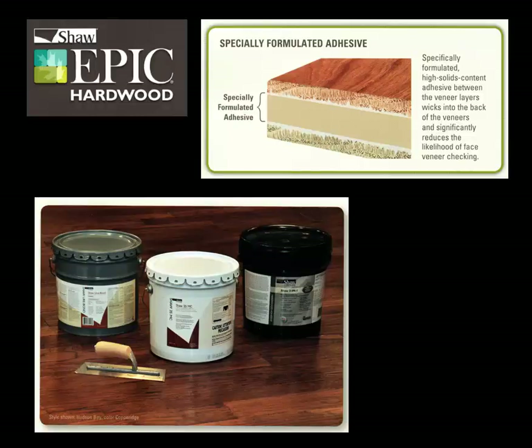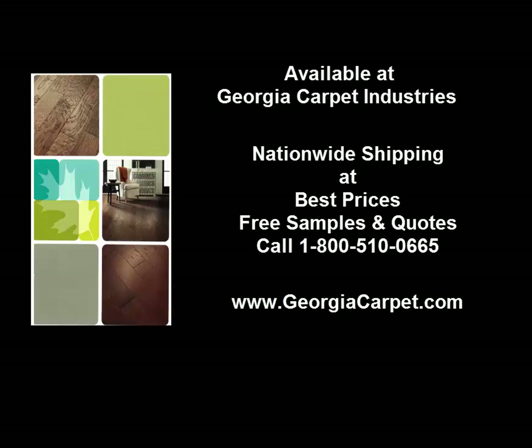Ask your Georgia Carpet Industry sales professional about the proper adhesives and moldings you may need for your Epic hardwood floor. Click on the link below for additional information, or visit our beautiful showroom in Dalton, Georgia.